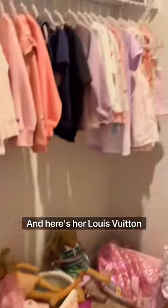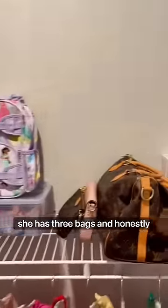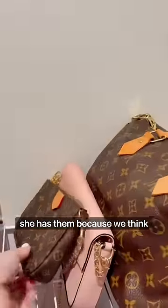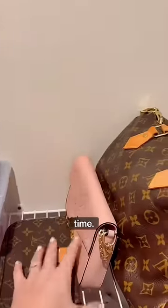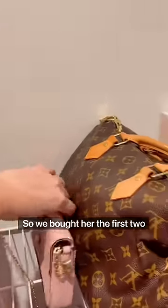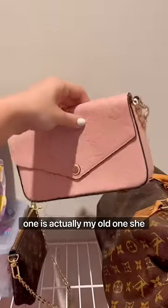Here's her closet, and here's her Louis Vuitton collection. She has three bags, and honestly, she has them because we think it's better to invest in high-quality bags that will last a long time. So we bought her the first two, the little ones, and the big one is actually my old one. She loved it, so I let her have it.